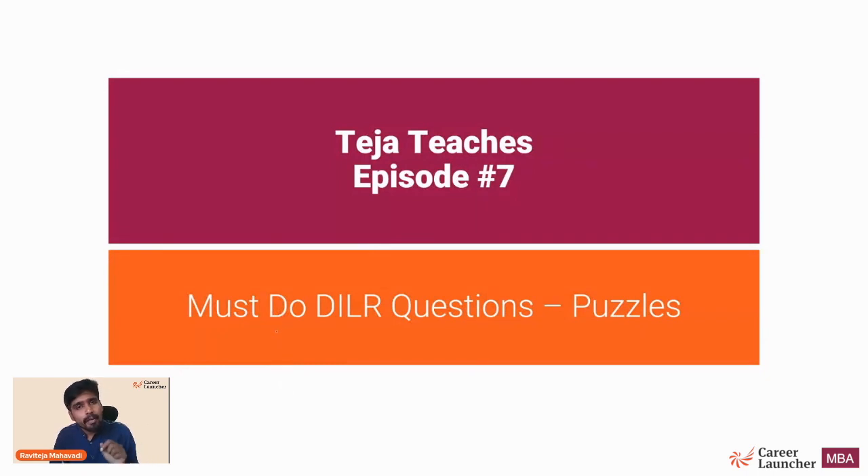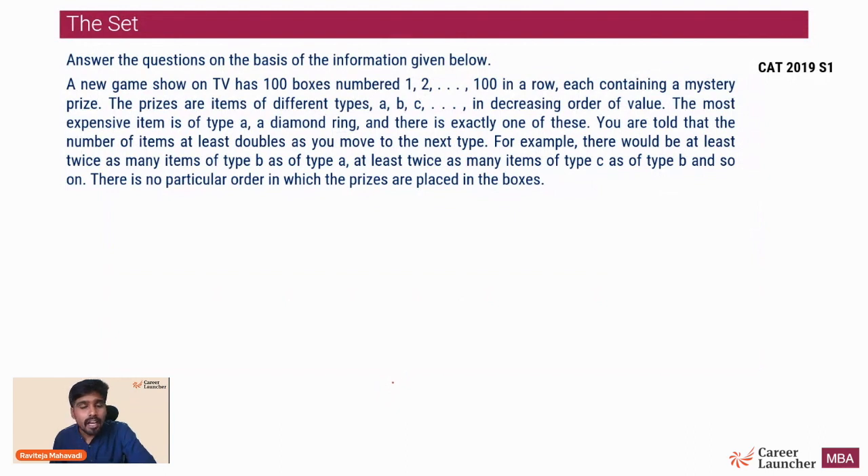The set I have selected is from CAT 2019 Slot 1 - the game show set. This is a new type of set, a puzzle-based surprise set. This type of set hasn't been in circulation for the last 30 years - basic seating arrangements have been in circulation for 30 years, so a lot of research is done on those and you may get difficult questions. But in these basic puzzle-type questions there is a low chance of getting a very different question.